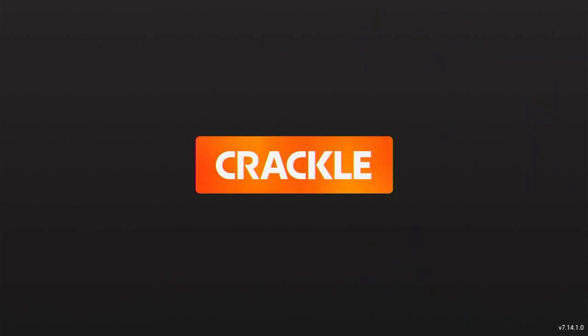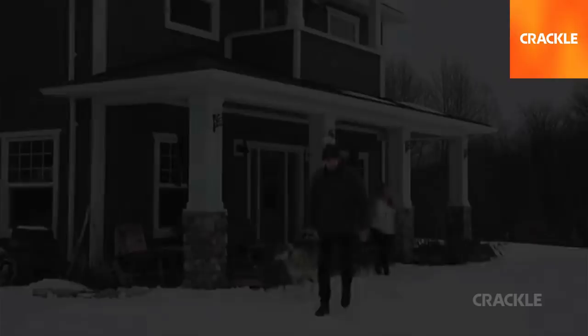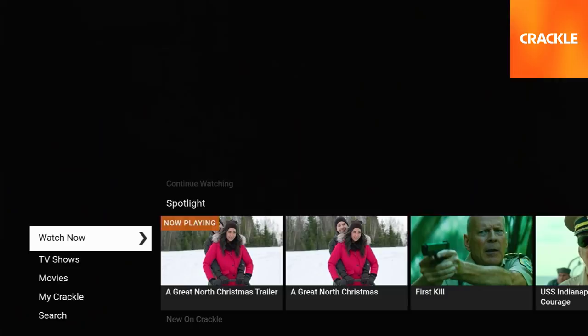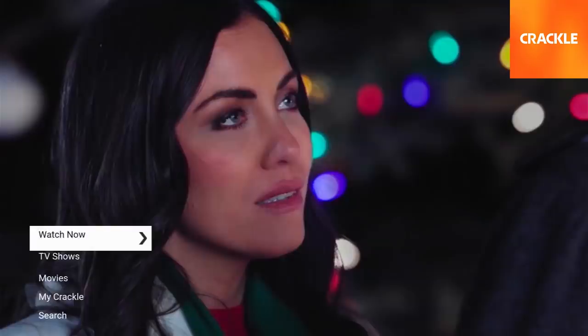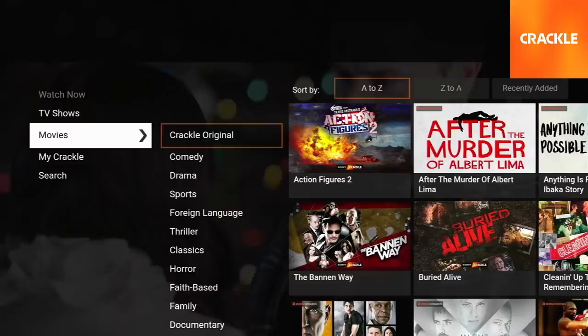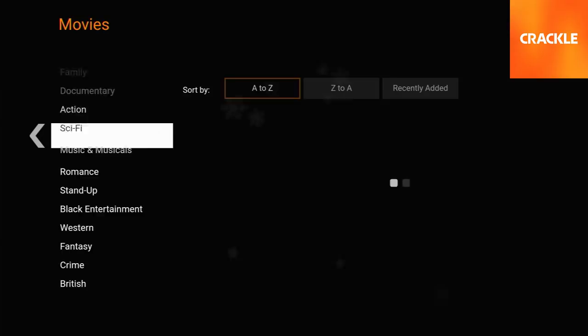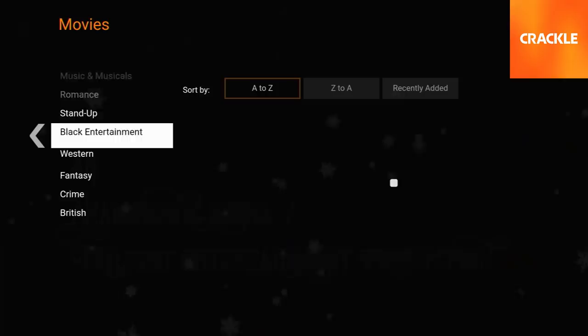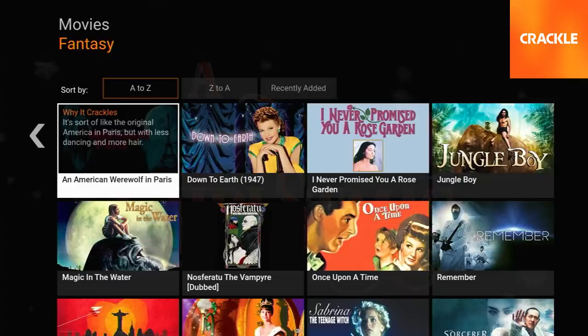Next up is Crackle. Crackle used to be owned by Sony — it used to be called Sony Crackle. This is the last Netflix-knockoff style service I'll show you. The reason I have so many of these is they all have different content; there is some overlap, but each has its own titles. Crackle has its own Crackle originals you can only get here. One nice thing about Crackle's layout is this list on the left where you can just click directly into a category — like fantasy movies — and scroll through that instead of endlessly scrolling like on Netflix.